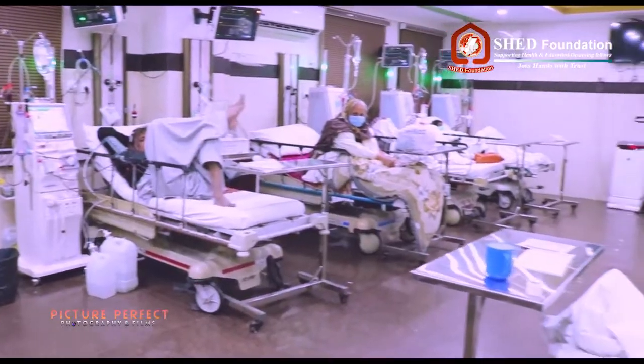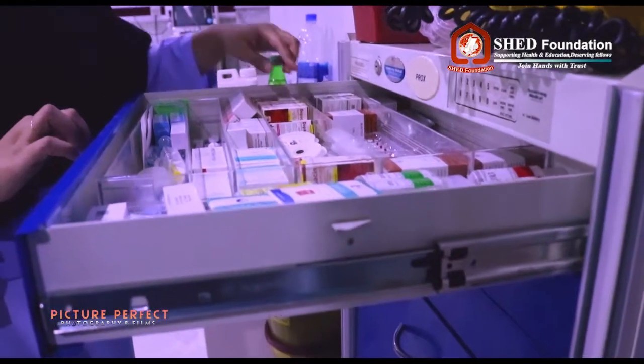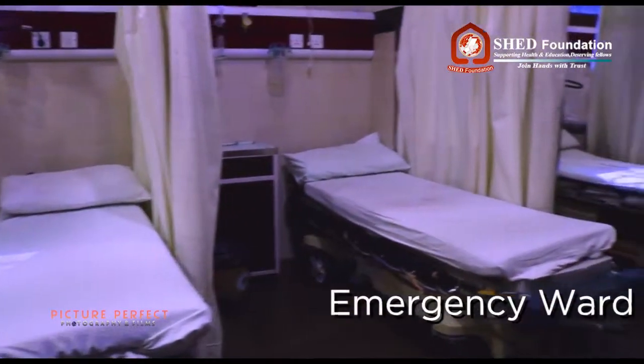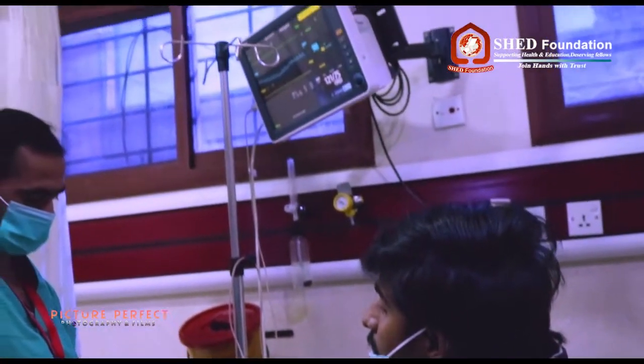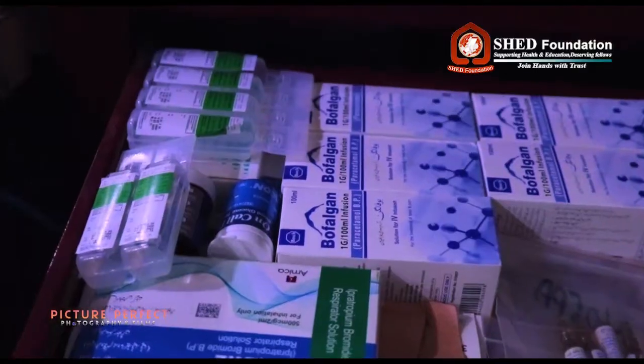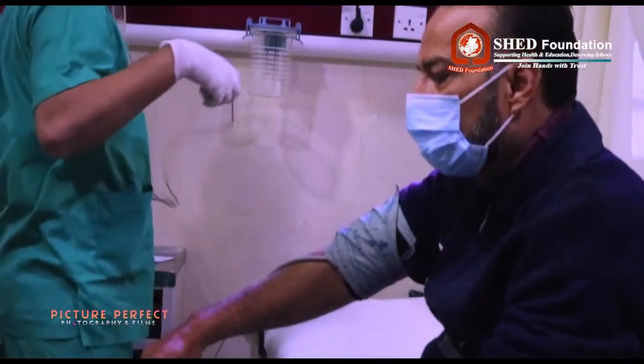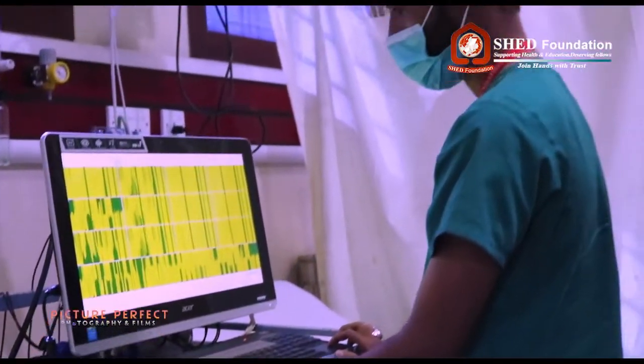Shedd Hospital is the most equipped hospital in its region in Karachi, Pakistan. Shedd Hospital's emergency ward is equipped with 11 beds with monitors attached. Highly equipped crash trolley and crash cart including all emergency medication, equipment of resuscitation including ambu bag, laryngoscope, and ETT tubes.